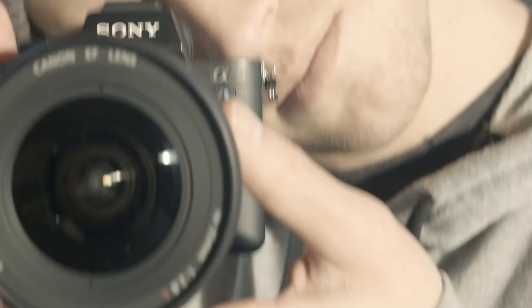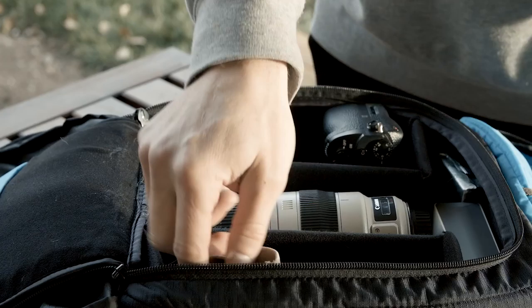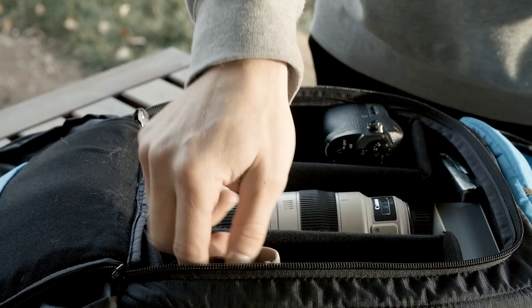What's up? I'm Josh Christensen, and I want to show you something that I travel with all across the globe. The camera of choice for me is the Sony a7S Mark II. This lens is the 16-35mm. I went in and invested into a long lens, so this is a nice 100-400mm.